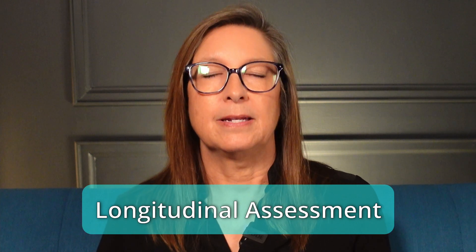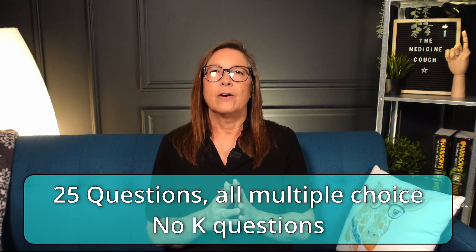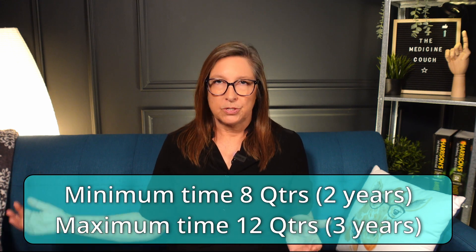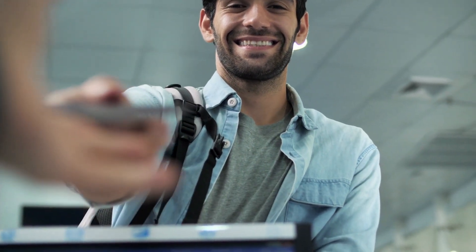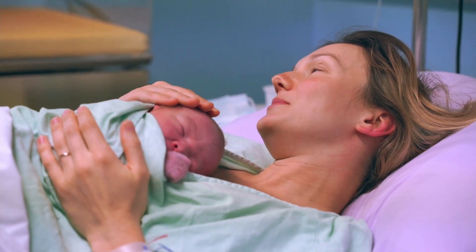The PANRI LA — LA stands for Longitudinal Assessment — is a much more flexible test. It is broken into 25-question exams given per quarter over a minimum of eight quarters, which is two years, or a maximum of 12 quarters, which is three years. That means the entire exam consists of 200 questions versus 240 for the regular PANRI. You have flexibility on what quarters you want to do the exam — if you have a trip or a big family event, you can defer that quarter and pick it up the next one available.